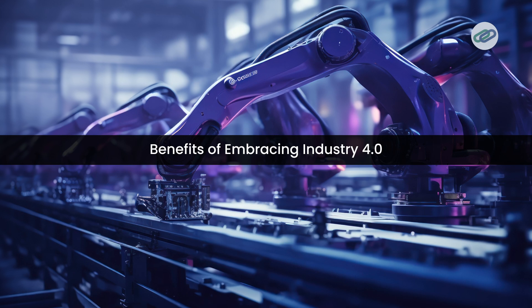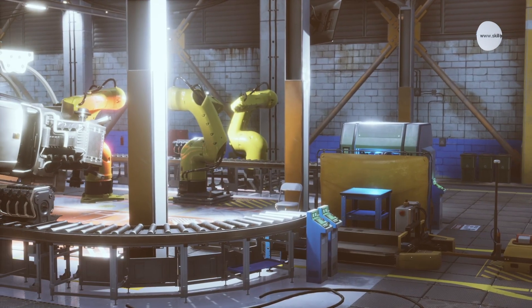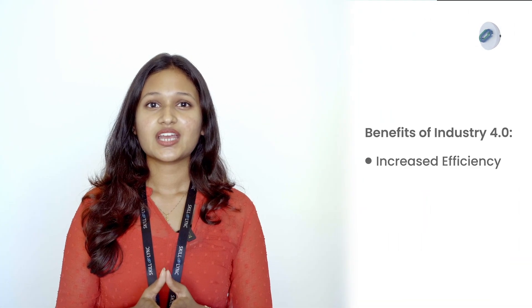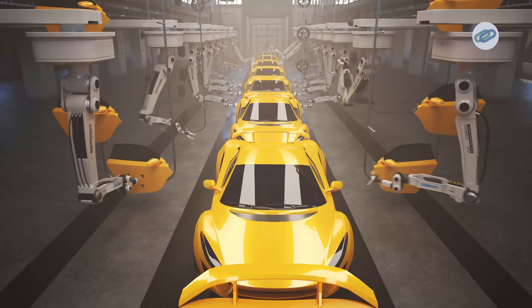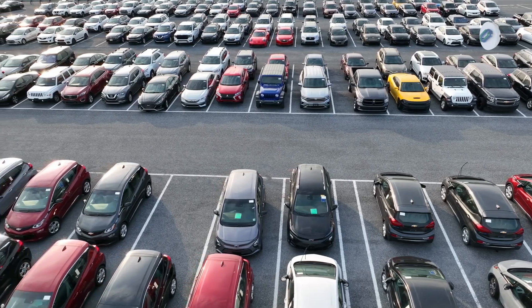Let's discuss the benefits of embracing Industry 4.0. First, there is increased efficiency: automation, AI, and robotics make production faster, reduce errors, and optimize energy use. This also leads to cost reduction — with predictive maintenance, optimized supply chains, and smart energy management, operational costs decrease significantly. We also gain flexibility and customization, as manufacturing systems can quickly adjust to demands, allowing for mass customization without sacrificing speed. Finally, there is improved product quality, as real-time monitoring ensures higher quality products with fewer defects.